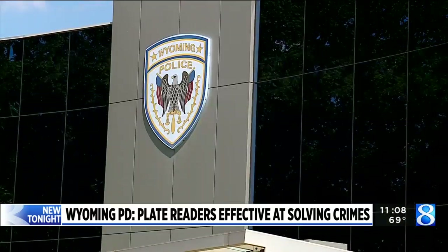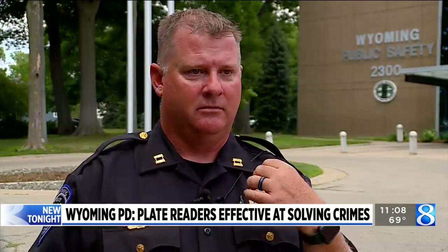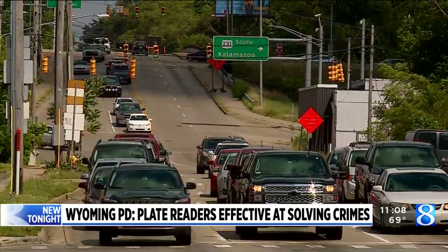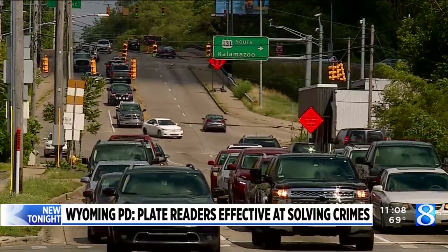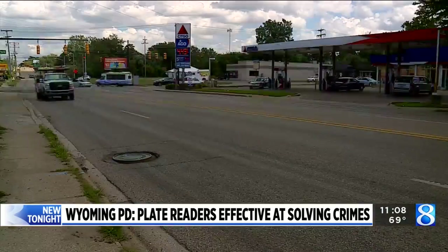The system notifies officers of a match, but then more steps are taken to verify the information is accurate. When we get the alert, it simply says the vehicle make, color, model, and the license plate number and why it's on the list. But our officers have to verify that before they take any enforcement action. So the hit alone is just not a reason for them to stop the car.